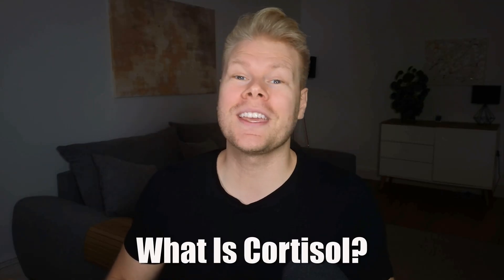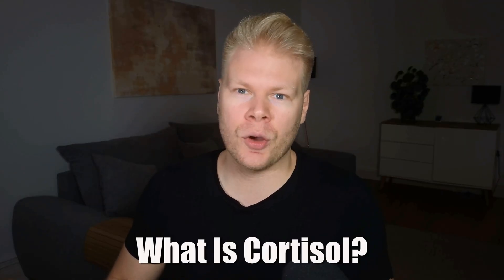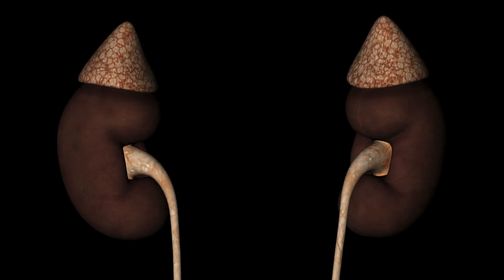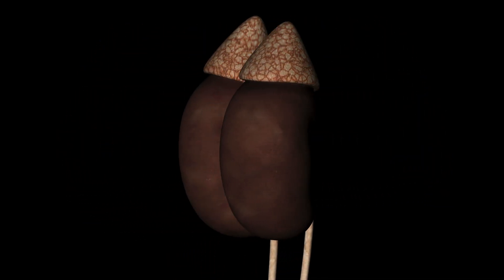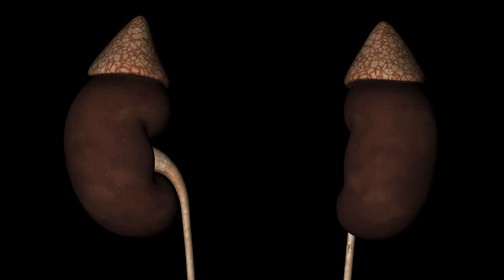So to start off, what exactly is cortisol and how is it produced? It's a steroid hormone produced by your adrenal glands, which sit atop your kidneys like little hats. These glands are part of your endocrine system and are involved in producing several important hormones, not just cortisol.